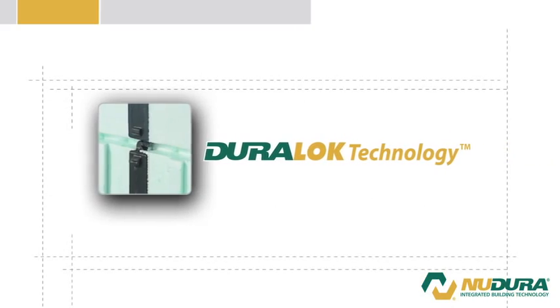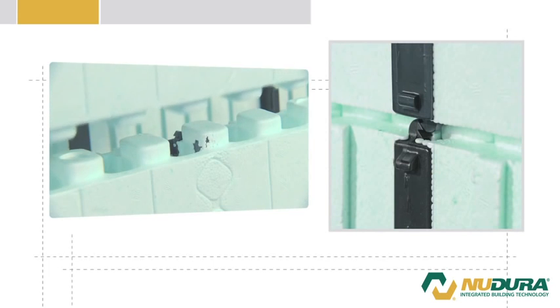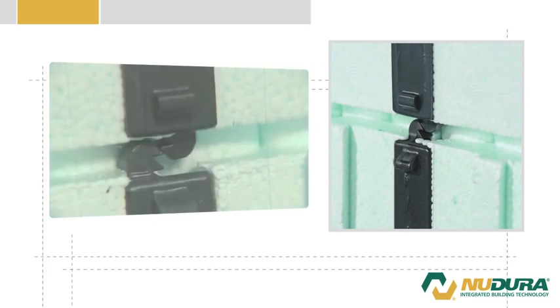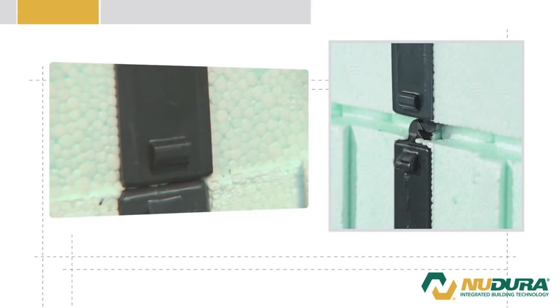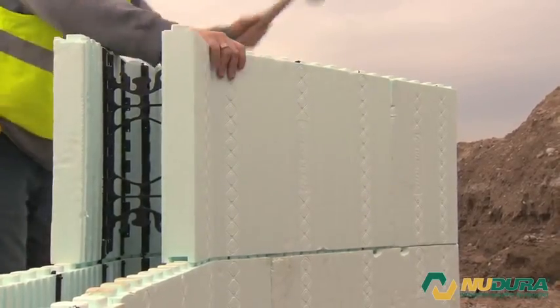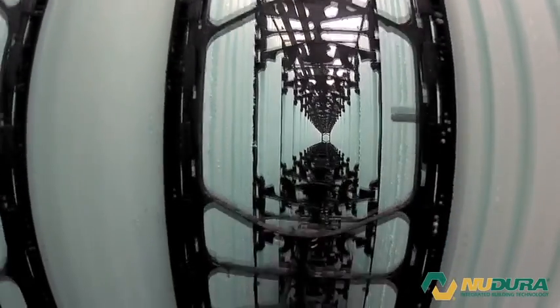DuraLock technology. The industry's only triple tooth interlock that eliminates the need to tie or wire forms, or purchase extra clip accessories. The forms lock together with a full height fastening strip located on 8 inch centers, ensuring the forms don't compress during concrete placement.